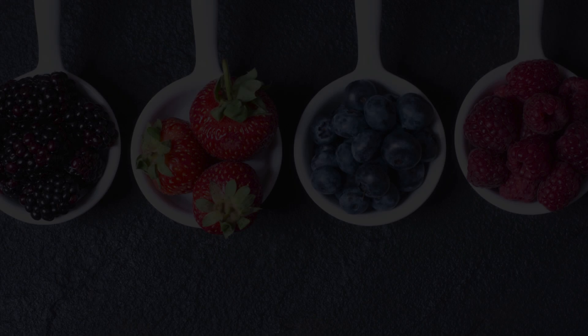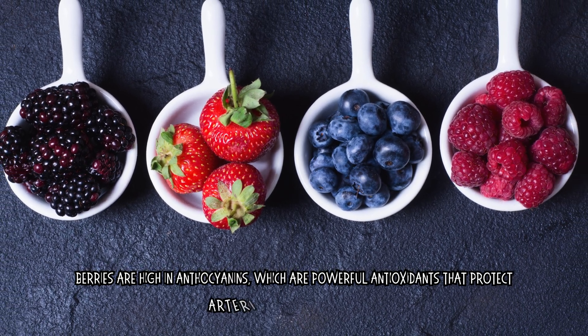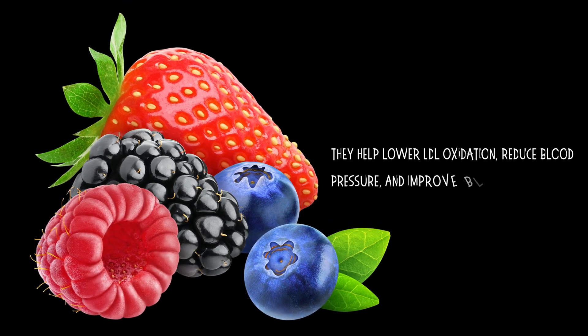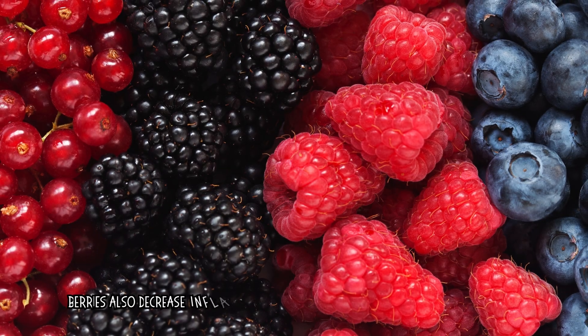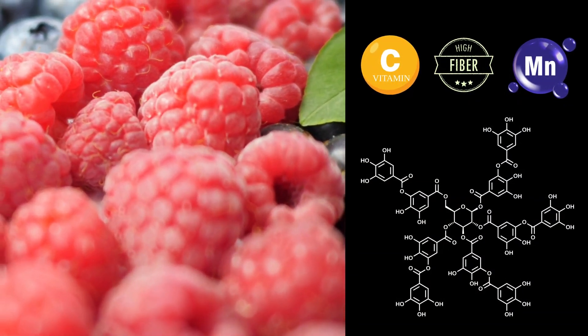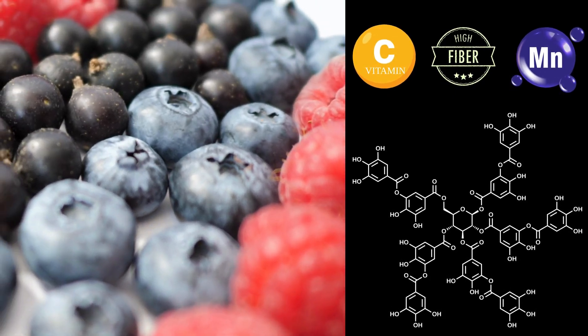Number 3: Berries. Berries are high in anthocyanins, which are powerful antioxidants that protect arteries from oxidative damage. They help lower LDL oxidation, reduce blood pressure, and improve blood vessel function. Berries also decrease inflammation, which is the key mechanism in plaque formation. Other nutrients provided by berries include vitamin C, fiber, manganese, and polyphenols.